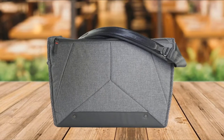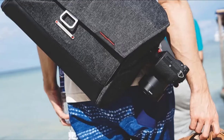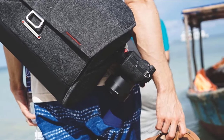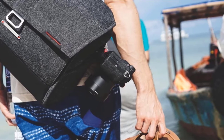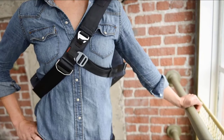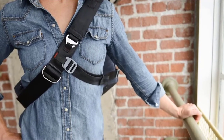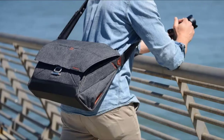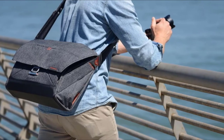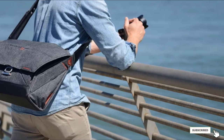Out of all the bags tested, this model features the most comprehensive load-stabilizing straps. It can be worn as a waist belt or from a corner of the bag to the shoulder strap — we found these help tremendously to stabilize the bag while riding a bike. Peak Design has an ecosystem of products that work together seamlessly. The strap has integrated padding, but we found it a little flimsy for the weight the bag can hold. There's a place to carry a tripod under the main flap, though doing so significantly interferes with ease of access.